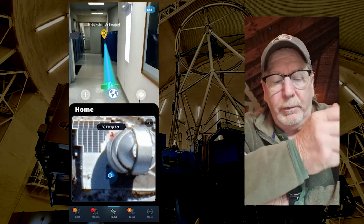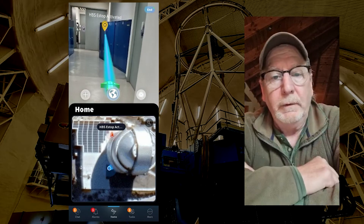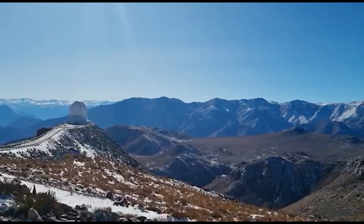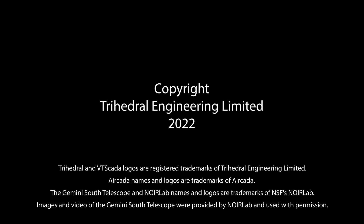Aircada and VT SCADA is such a perfect match — it works really well. Hopefully we will continue to expand on it to make it better and better. We'll see you next time.